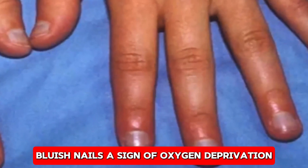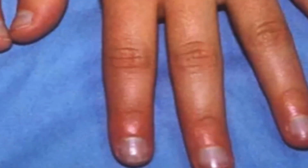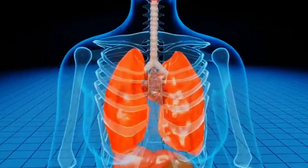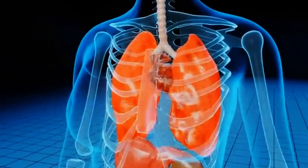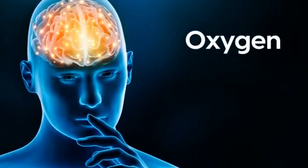Bluish nails — a sign of oxygen deprivation. If your nails take on a bluish tint, it could be a sign that your body isn't getting enough oxygen. This condition, called cyanosis, is often linked to lung problems like emphysema or chronic obstructive pulmonary disease. In some cases, cyanosis may indicate issues with your heart, such as congenital heart disease or heart failure, both of which can reduce the amount of oxygen circulating in your bloodstream.